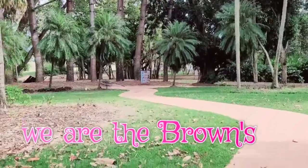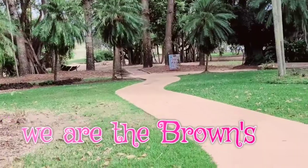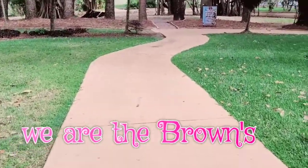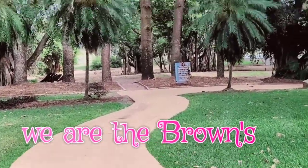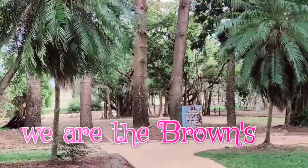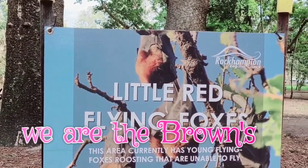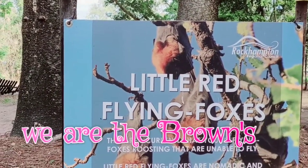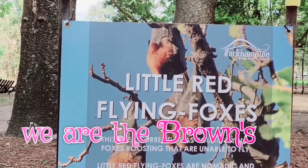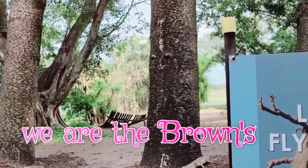This little red flying fox must be in that tree. On the other side there are bigger flying foxes. I can hear them squeaking! A sign reads: 'Currently has young flying foxes roosting that are unable to fly. Little red flying foxes are nomadic and will move on once the young are able to sustain flight.' So once they grow up, they'll leave on their own.